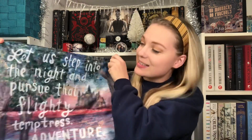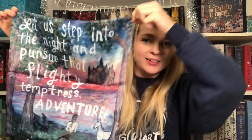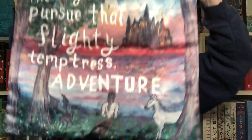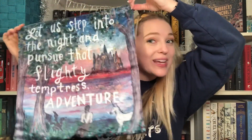Next thing I'm pulling out looks like a pillowcase or tapestry. Yeah, I think it's a pillowcase. It says, 'Let us step into the night and pursue that flighty temptress adventure.' And then it's got the forest and Hogwarts in the background, and a unicorn, a centaur, and a Thestral at the bottom. Very cute, and will also go in my book nook.